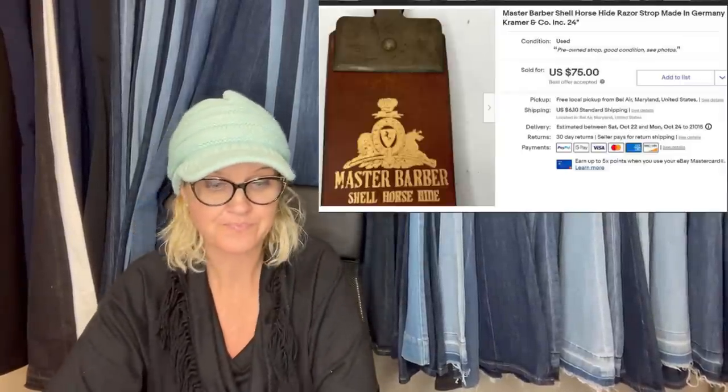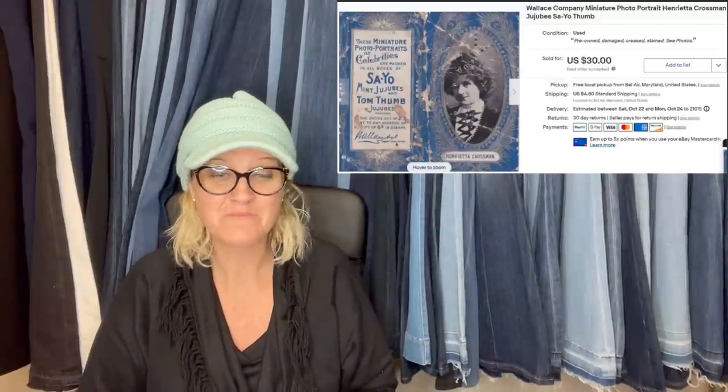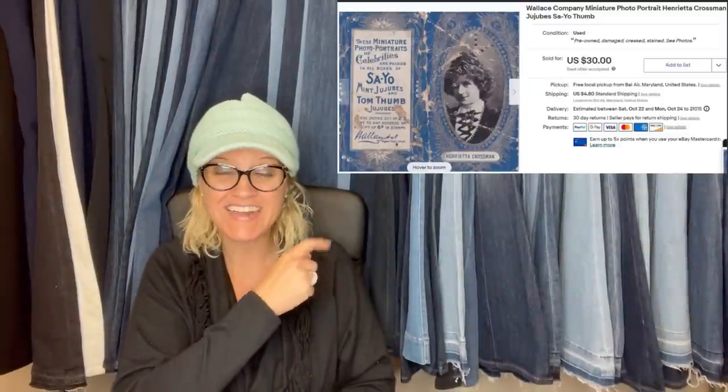He bought a large Ikea bag of stuff for $10 at an estate sale. This is a two-and-a-half by three-and-a-half piece of paper inserted into candy boxes around the turn of the century — sold a prior one for $39 when it was in better shape. This one sold for $30. I love that — I would have not known what it was; that's something I would have used Google Lens for.